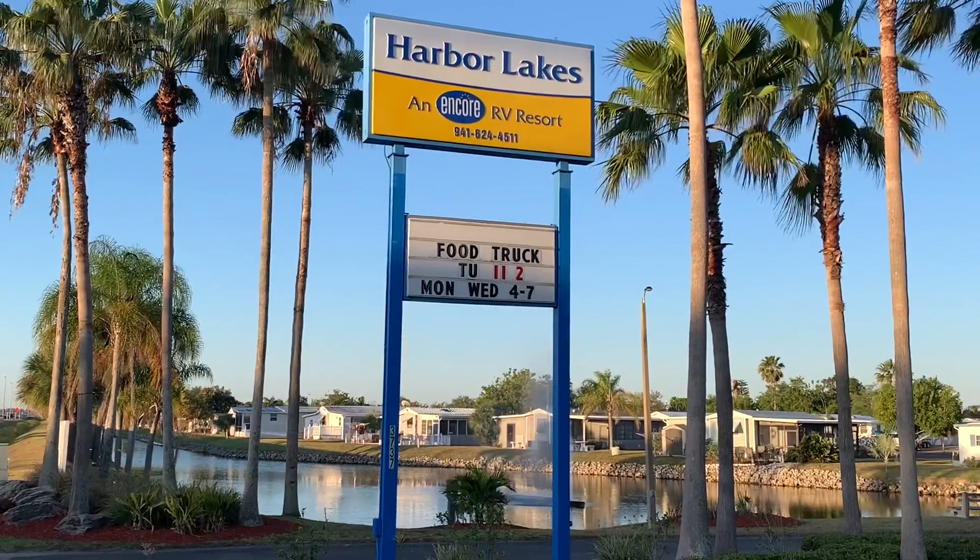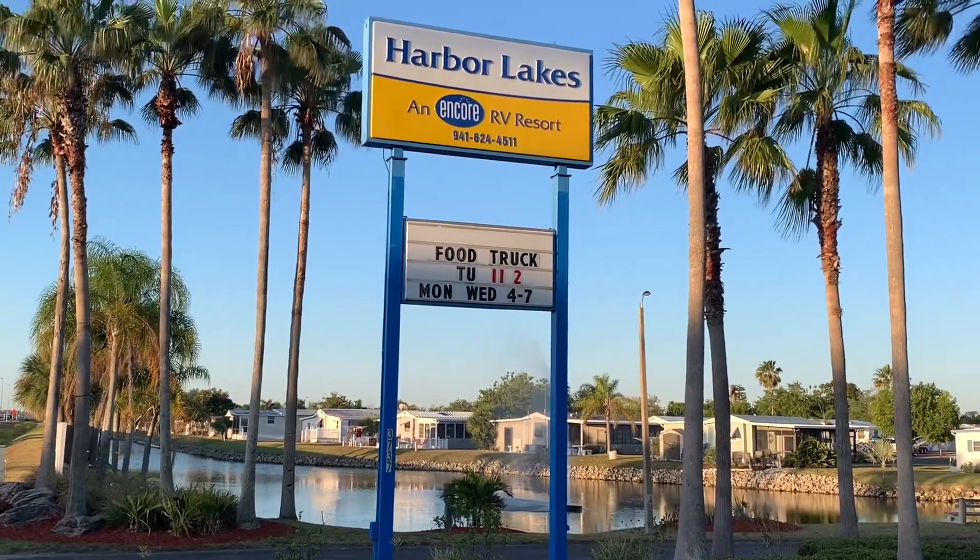We've arrived at Harbor Lakes RV Resort near Port Charlotte, Florida. Let's go check it out.